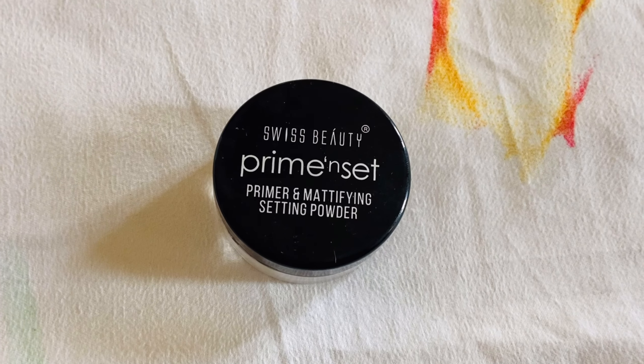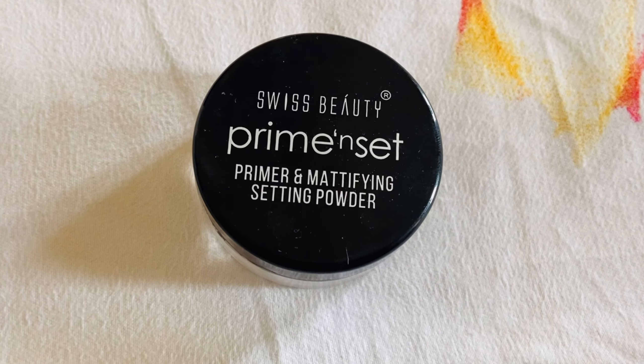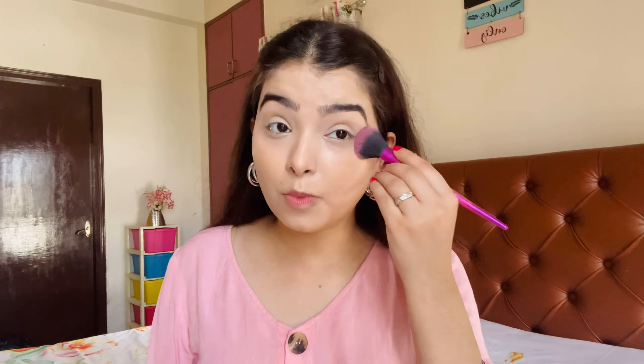When you apply this concealer on its own without any product beneath it, I think it will give more coverage. Overall I am really liking it — it settles into a matte finish, which is a good thing, so you can definitely use this in summers. Now I'm setting my face using this Swiss Beauty Prime and Set Primer and Mattifying Setting Powder, which is a translucent white powder. It minimizes pores and sets your face without making it dry, and you need a good amount to set your face.